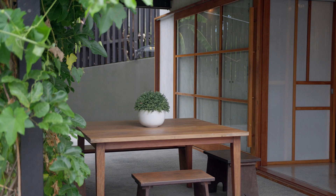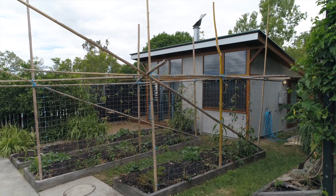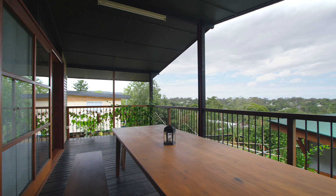Finishing touches include polished concrete floors, a tatami mat, quality roofing, outdoor garden areas leading out to a veg garden, and a beautiful balcony to overlook city views.